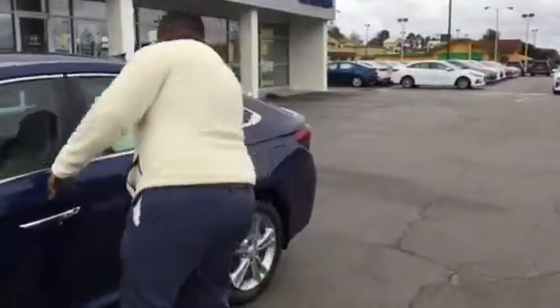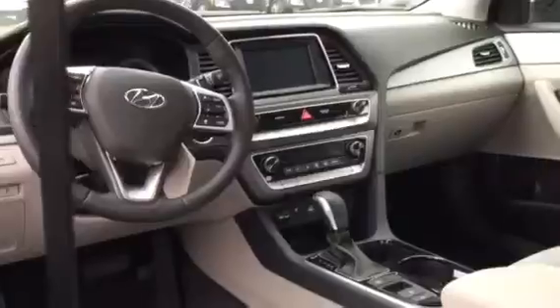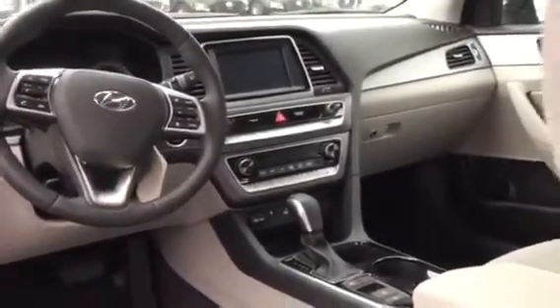Follow me, I'll show you inside. Notice the beautiful stain-resistant fabric. It's also going to come with a 7-inch touchscreen display with Apple CarPlay as well as Android Auto, heated seats — but that's not the best part about it.